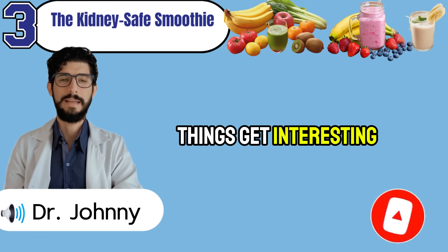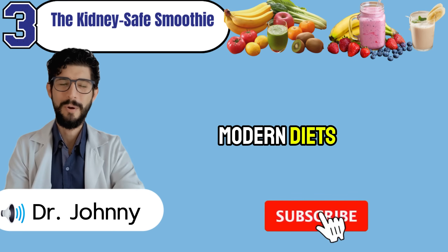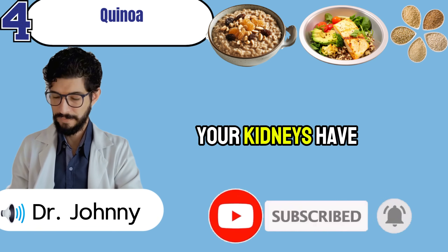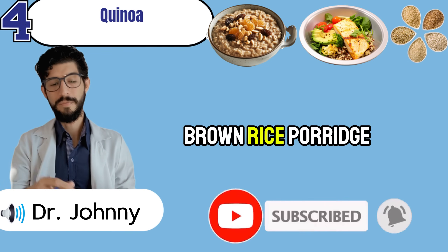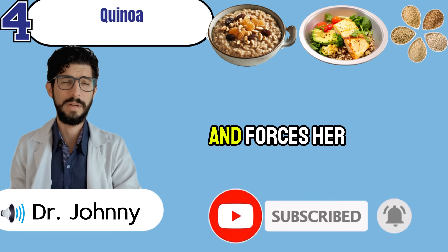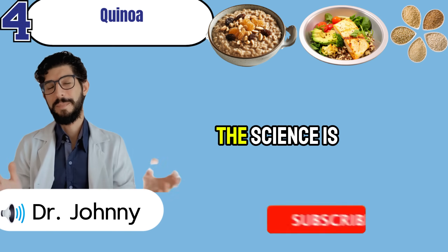While smoothies are quick and refreshing, some people crave something hearty and warm to keep them satisfied for hours. That's when an ancient grain bowl — forgotten by most modern diets — steps in as a true kidney protector. Sarah, a 65-year-old teacher, used to start her mornings with brown rice porridge, believing it was the healthier alternative. But what she didn't realize was that brown rice is high in phosphorus, a mineral that quietly raises creatinine and forces kidneys to work harder. When she switched to buckwheat and bulgur, she felt fuller for longer and saw her lab numbers stabilize.